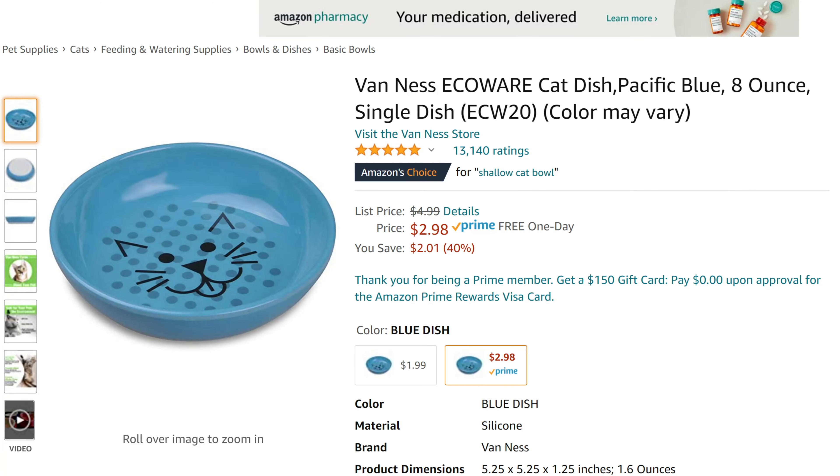I use these shallow bowls that I got from Amazon — I think they also have them at Walmart. They work really well and I have them in every color. My cats love them.